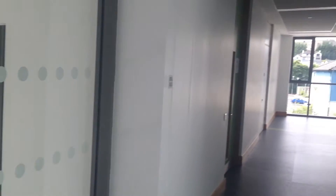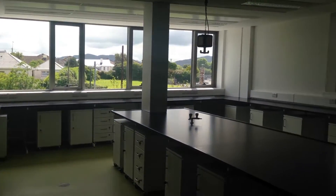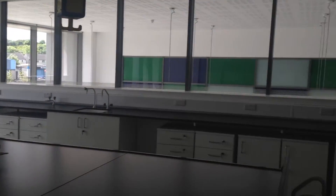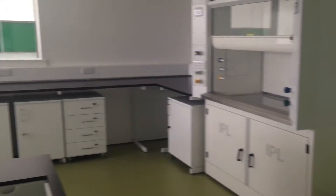I'm on the first floor and this is the square with a number of labs for research and for applied sciences. Down below is the canteen. This is our environmental research lab, one of three. You can see we're overlooking the canteen down below and it's designed for wet chemistry.